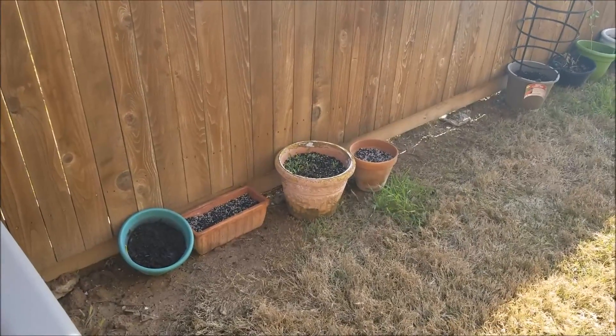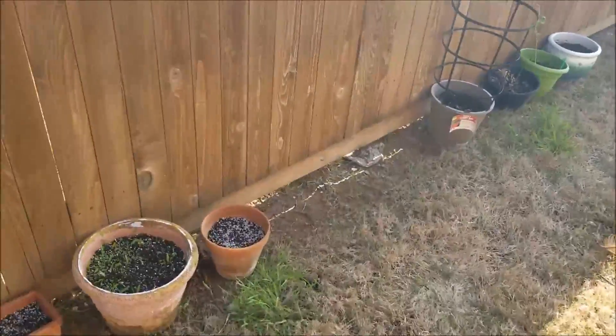Hello, it's March 29th. This is garden update number four. I'm gonna show you where I'm at. It's actually pretty exciting, so I'm gonna try and do it all in one take in order to keep it less boring.